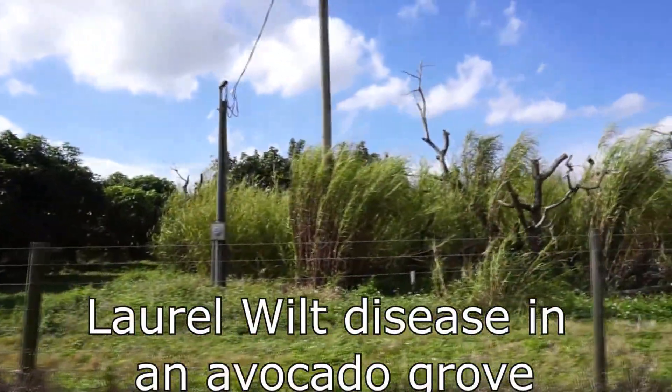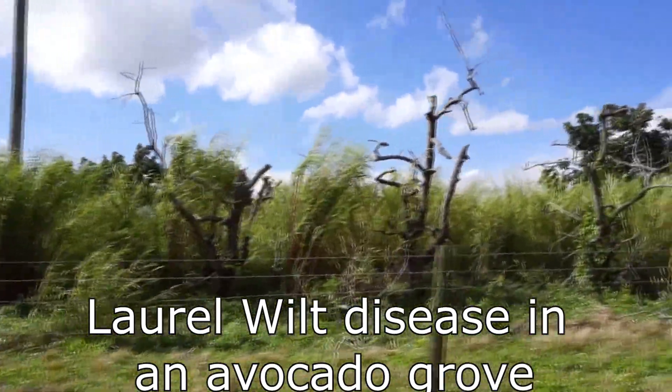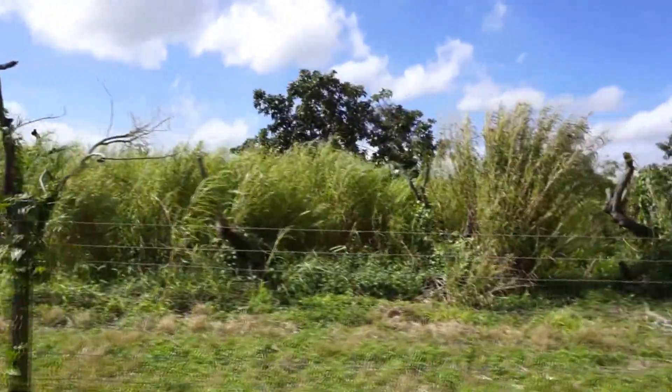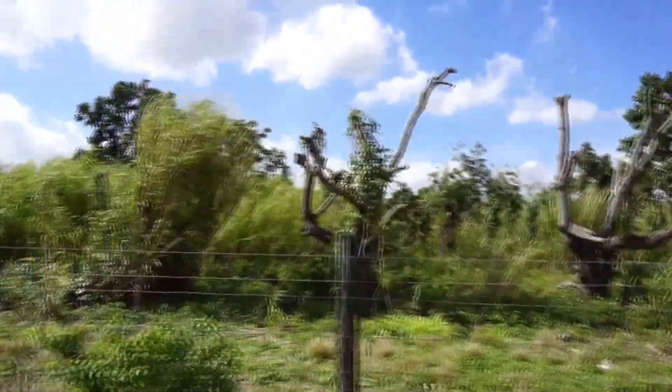This is how laurel wilt looks when it's not attended and taken care of. Those that you see there are avocado trees — they got sick a couple of years ago, and now they're overtaken by vines.